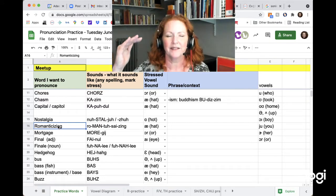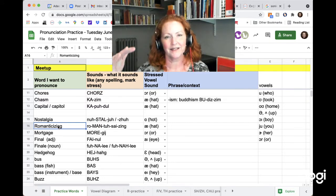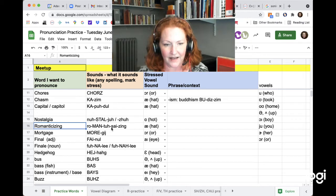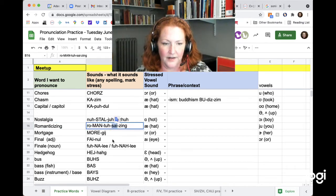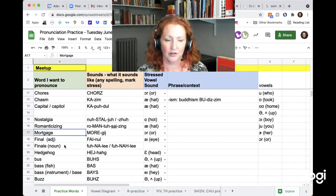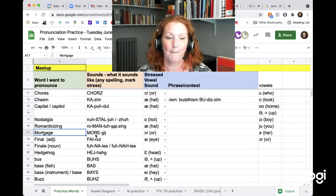Romanticizing. 'Psy' is your secondary stress, so I'll underline that. Romanticizing. Mortgage — no T. The first G sounds like a G and the second G sounds like a J. No wonder this word is confusing. Mortgage.